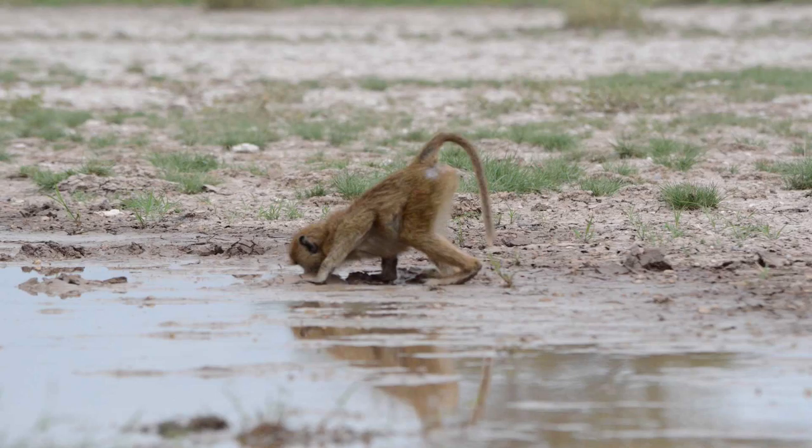Baboons are very adaptable to their environment, so if the environment changes, so will their diet. Baboons mainly try to find food high in protein and lipids, and low in fiber. This is what Dr. Archie has to say on the subject.